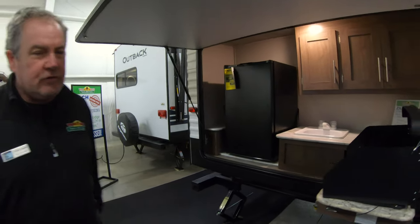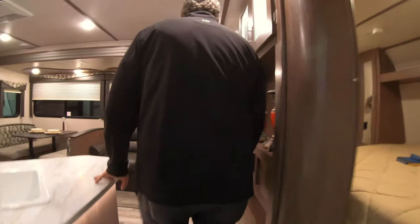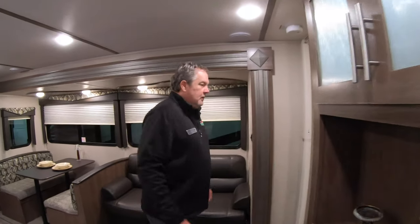It's got this great big outdoor kitchen. I think you'd be hard-pressed to find a better bunkhouse at this size and this price. Come on in. Got a great living area here.